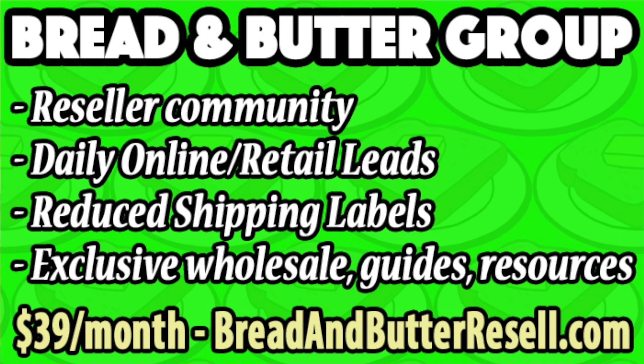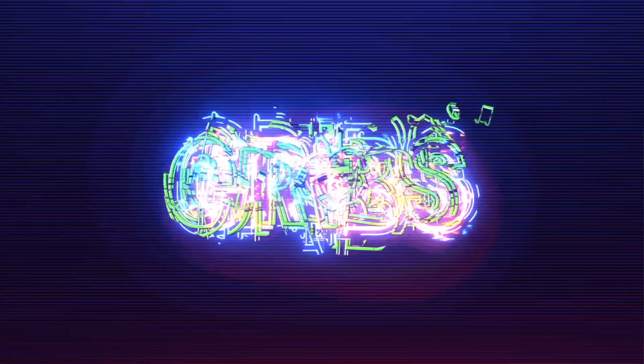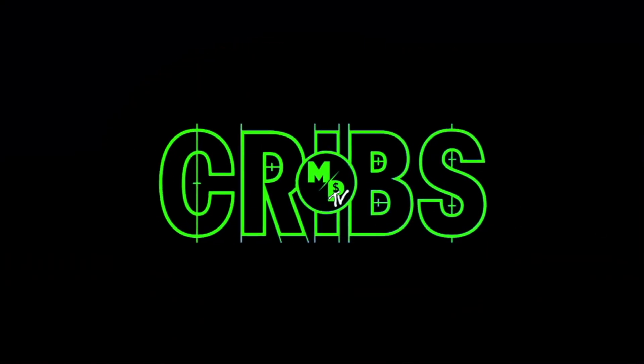If you don't know what these terms mean, I have a video on sell-through rate and looking up comps — check out my reselling how-to videos. If you want leads like this, we give out online and in-store leads daily in my group Bread and Butter — first link in the description. I hope this was helpful breaking down the numbers. I'm also super excited for my MPTV Crib Series dropping soon — first episode should be up within a week or two. There's money to be made everywhere — let's go get it. Thank you for watching The Millennial Profit.